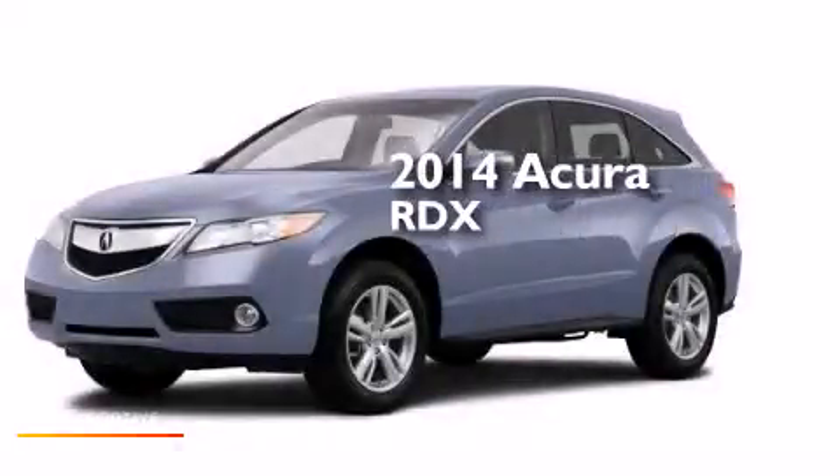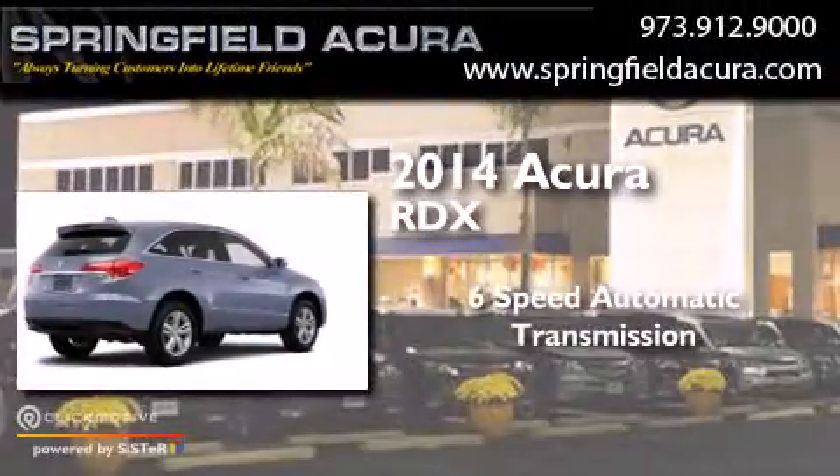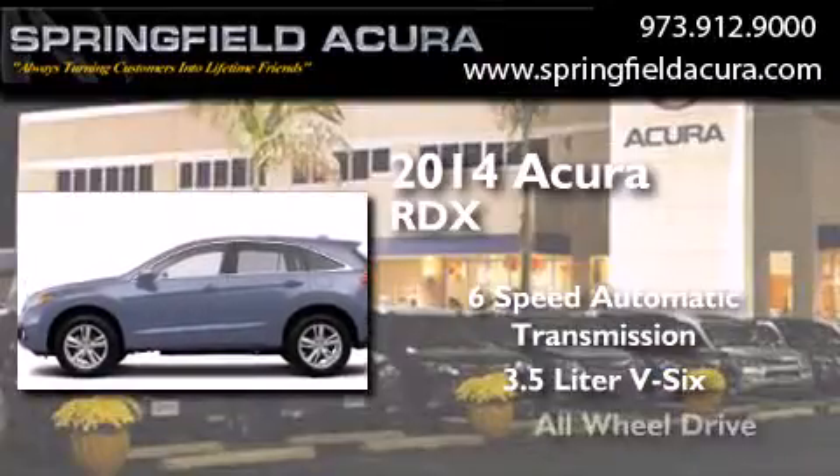This is a brand new 2014 Acura RDX. This crossover has a six-speed automatic transmission, a 3.5-liter V6, and all-wheel drive.